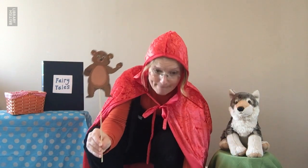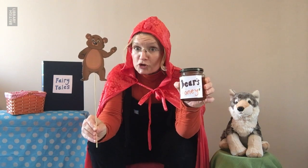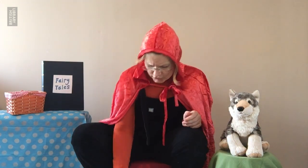One day Bear said, 'Little Red Riding Hood, I've got you some honey — I made it myself, you can take it home to your family!' Little Red Riding Hood was so delighted. She took the honey, and as she was taking it home she heard a call: 'Little Red! Little Red!' It sounded like her dad, and it sounded important. Little Red Riding Hood ran home.